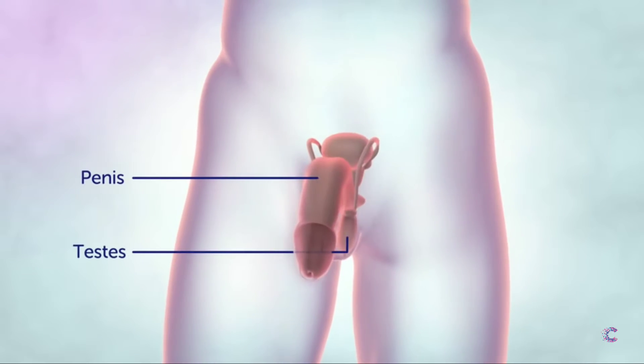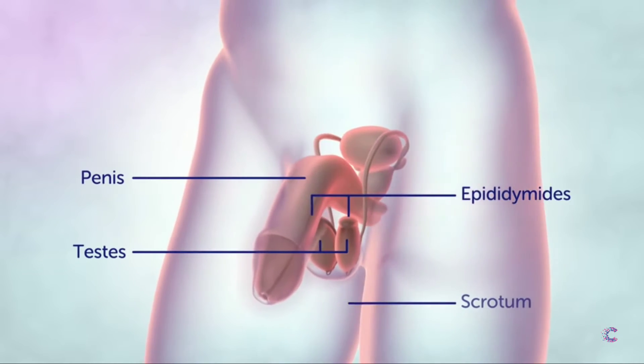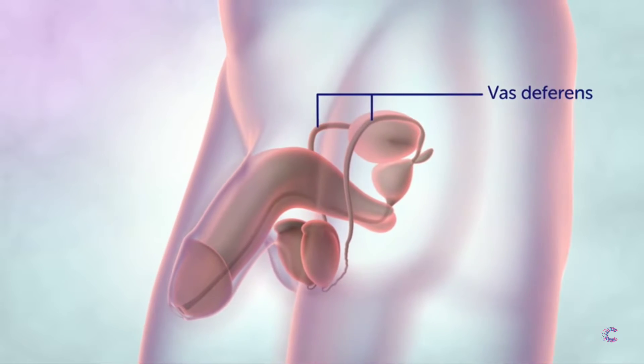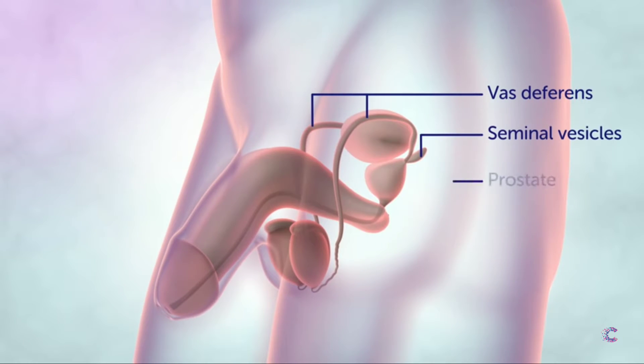The penis, the testes and epididymides held within the scrotum, the vas deferens, and internally, the seminal vesicles and the prostate gland.